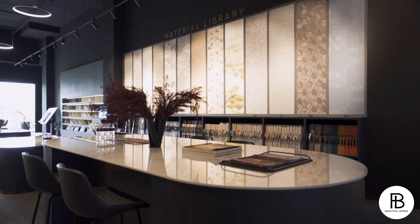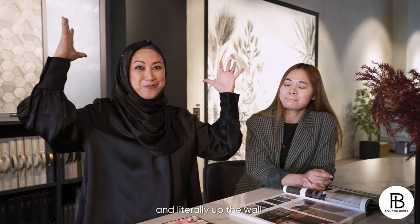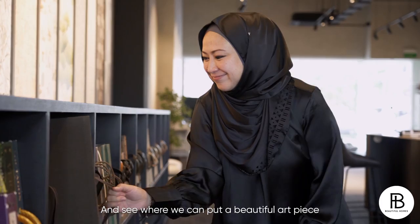If you're a homeowner, come on down to WallHub and you will be blown away by the choices of art pieces, wallpaper, paint — things that will just drive you crazy and literally up the wall. Wall coverings all come in the last stage of renovation works, after selections of laminate colours and all. If you're a homeowner going through renovations with your ID, you can definitely suggest, hey, let's go to the WallHub gallery and see where we can put a beautiful art piece or bespoke piece on the wall.